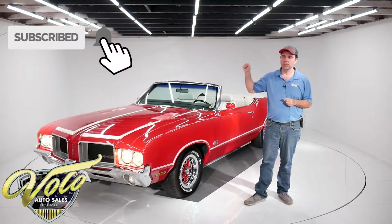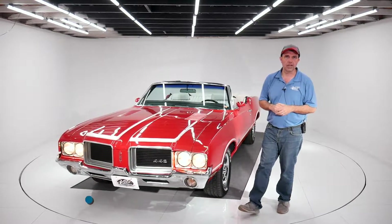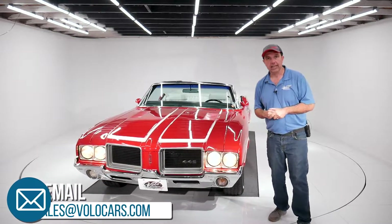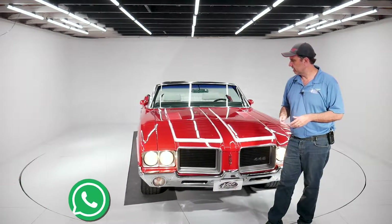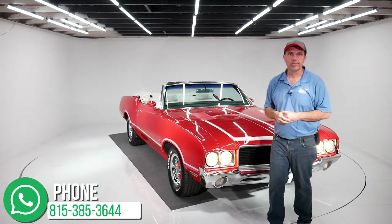Subscribe to our YouTube channel — we're doing a few videos a day and really exciting cars have been coming through here. Contact us by phone, email, or make a comment on the YouTube channel, and we'll get back with you and help you out however we can. Thank you.